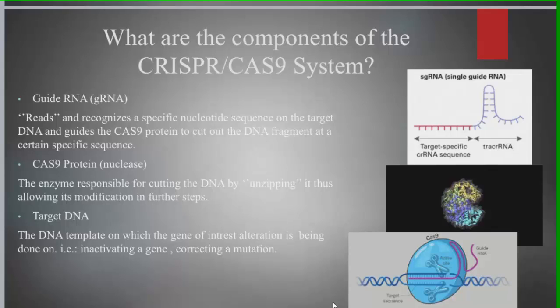The components of the CRISPR-Cas9 system include a guide RNA, or gRNA for short, because the Cas9 enzyme does not recognize nucleotide sequences on its own on the target DNA, unlike restriction enzymes. The Cas9 enzyme is an endonuclease, also known as a molecular scissor, that cuts the DNA fragment.